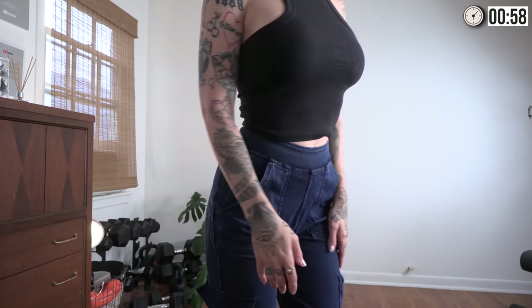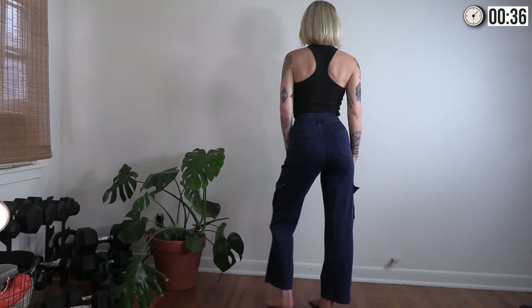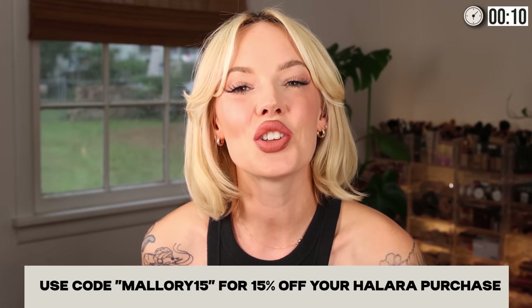I also ordered these light wash denim with a crisscross front — very flared, real pockets, very 70s, which is my favorite era of fashion. Super flattering, very consistent in sizing. Last but not least, I had to order the cargo pants — a very nice hefty weight stretchy denim. They come with real pockets, very 90s, very flattering. You have a really nice stretchy reinforced band for tummy control. Thank you so much Halara for sponsoring today's video. You can get 15% off with my code Mallory15, and shop all the links below in the description box.